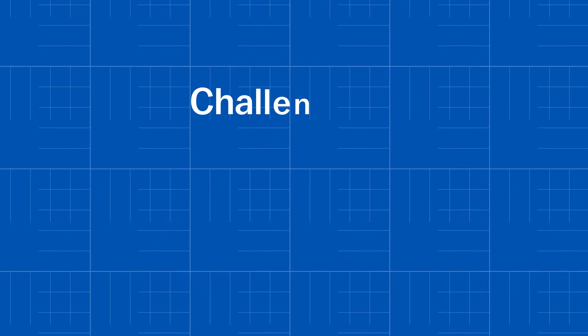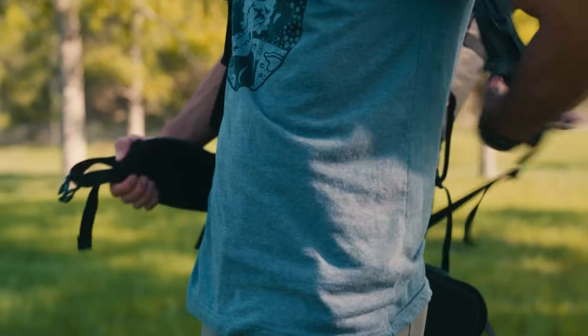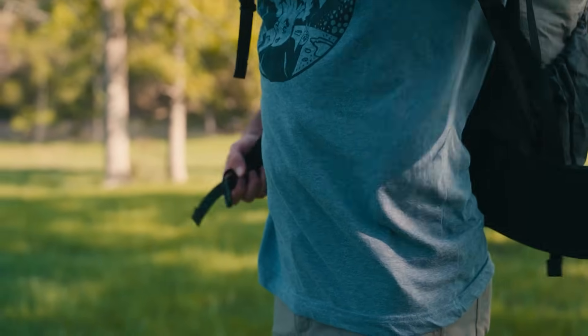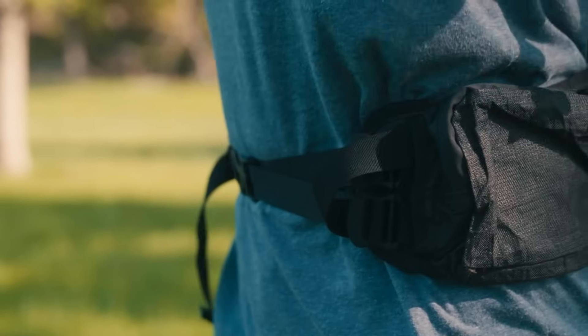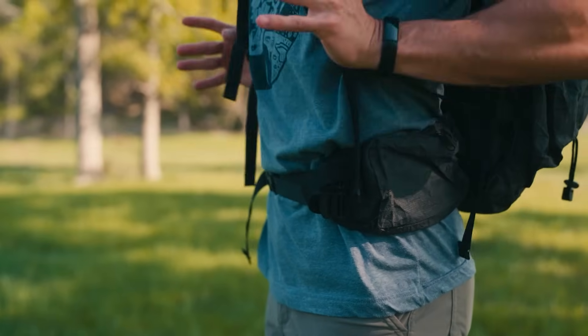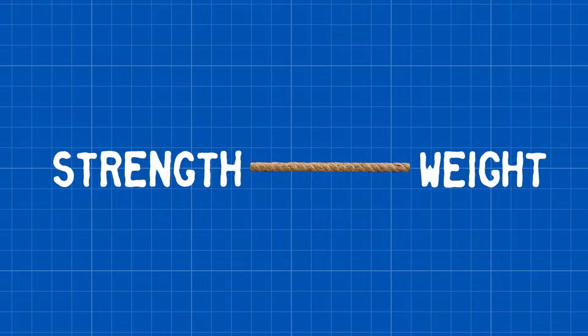That introduces challenge number two: it can't weigh more than about two or three pounds. Otherwise, the benefits of the collapsible design would be negated by it just being too heavy for packing in the backcountry — no one wants to carry a five-pound brick, even if it's smaller than a plastic barrel. So this design push-and-pull, balancing strength with weight, became the dance.